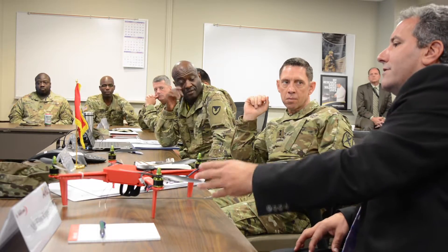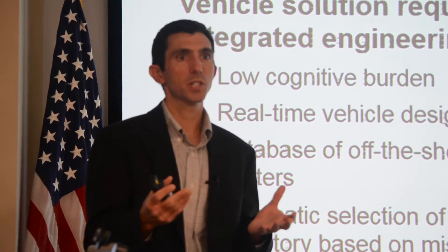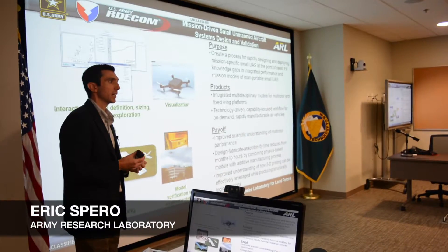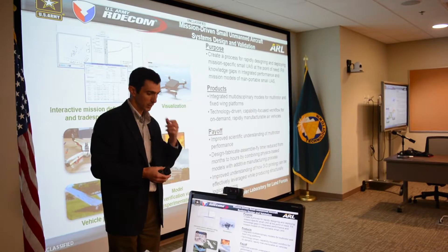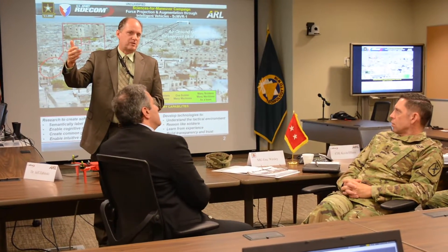Researchers also briefed Wesley on a 3-D printed, on-demand, small unmanned aircraft system known as Odysseus. Odysseus is a process for rapidly designing and then deploying mission-tailored small UASs at the point of need, leveraging additive manufacturing. Future systems will have online learning as we go through these environments too.